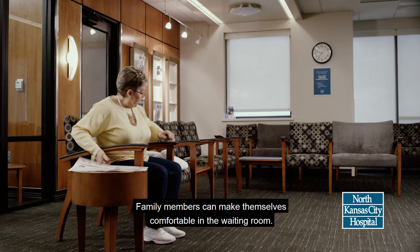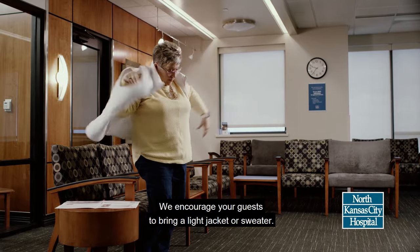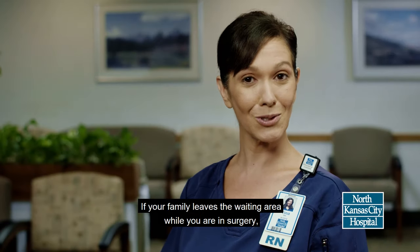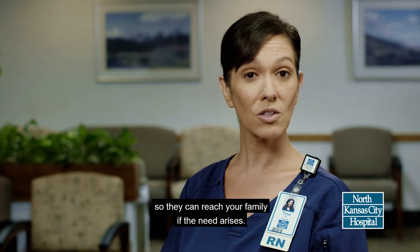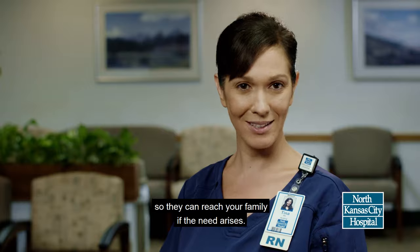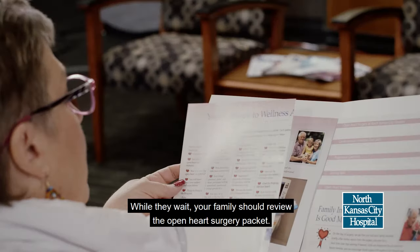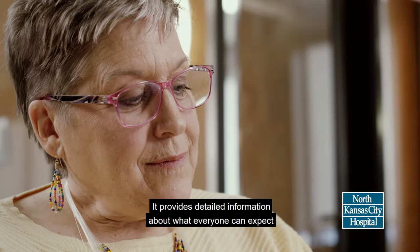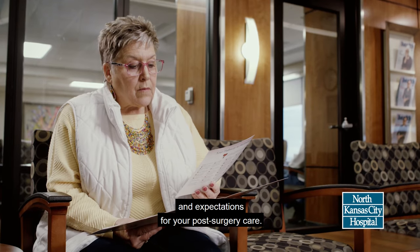Family members can make themselves comfortable in the waiting room. We encourage your guests to bring a light jacket or sweater. If your family leaves the waiting area while you are in surgery, it is important for someone to provide your nurse with a contact number so they can reach your family if the need arises. While they wait, your family should review the Open Heart Surgery Packet. It provides detailed information about what everyone can expect while you are here recovering, and expectations for your post-surgery care.